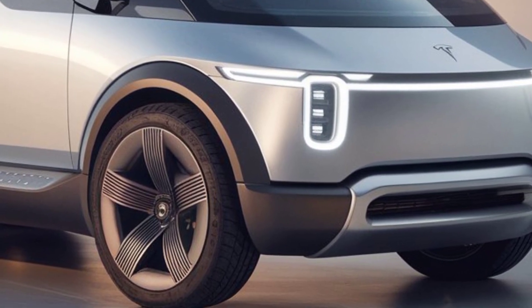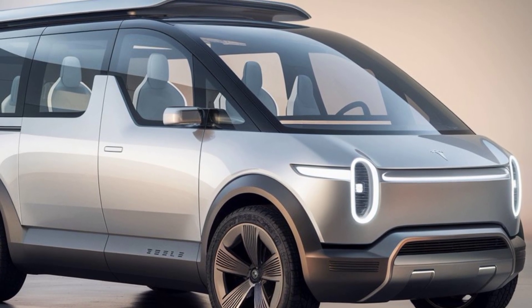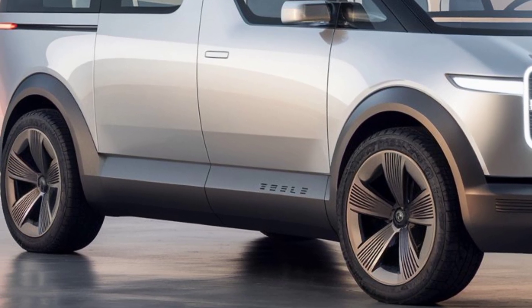The van offers a range of 350 miles on a single charge, making it a strong contender for long road trips or a full day of business operations. For those in a rush, the van supports Tesla's Supercharging network, ensuring you can quickly get back on the road.